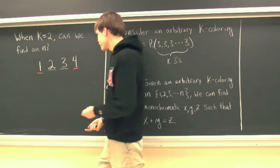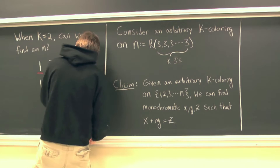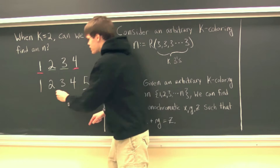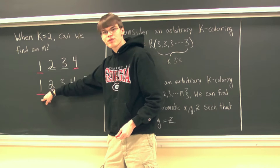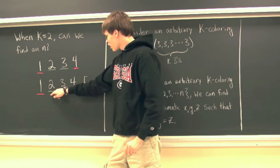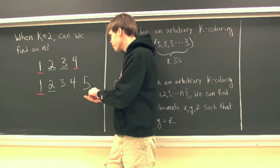But what about if n was 5? If we consider the first five positive integers — 1 has to be either red or blue, so without loss of generality we'll say that 1 is red. Just like last time, because 1 is red and 1 plus 1 is 2, we don't want that to be monochromatic, so 2 is going to need to be blue. Then 2 plus 2 is 4 and 2 is blue, so 4 can't also be blue — we'll color 4 red.